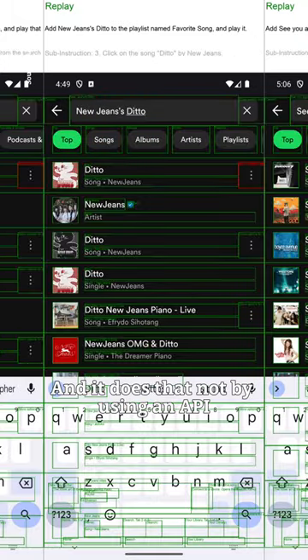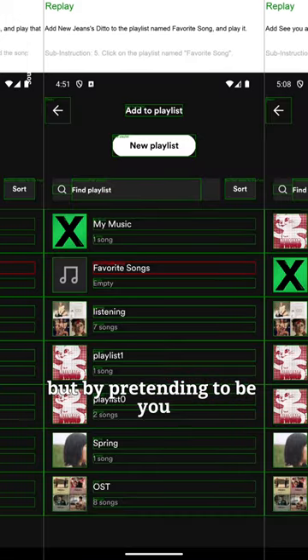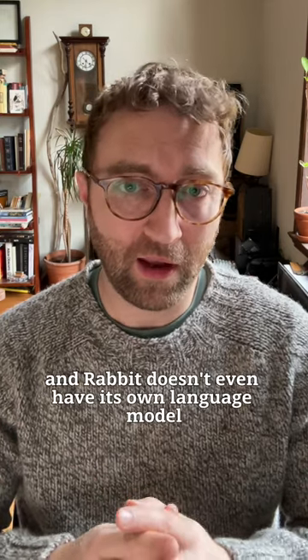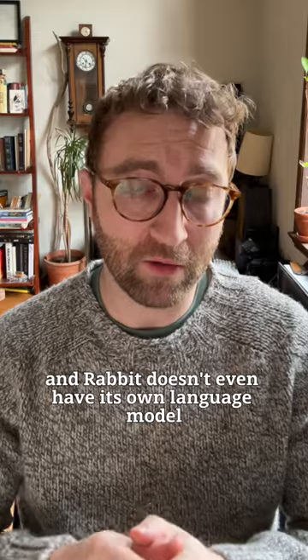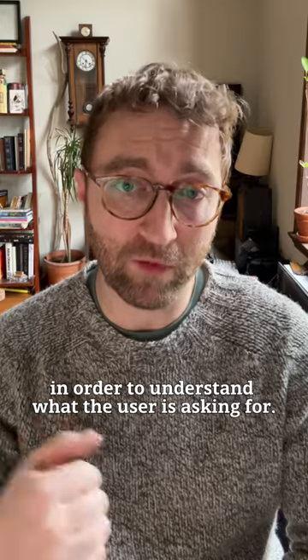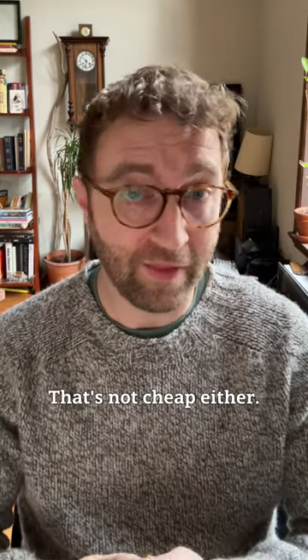It does that not by using an API, but by pretending to be you actually using the app. But here's the thing — running any AI model at scale is not cheap. And Rabbit doesn't even have its own language model, so it told me it's using OpenAI, Anthropic, and Perplexity APIs in order to understand what the user is asking for. That's not cheap either.